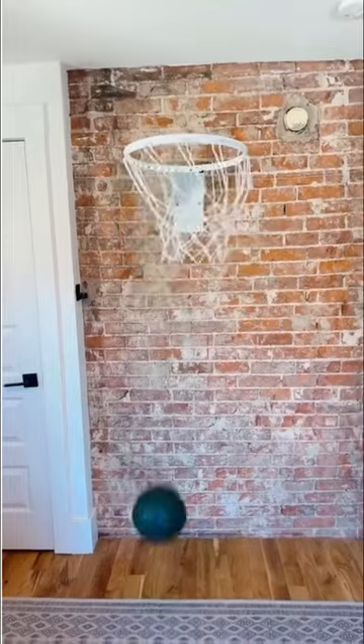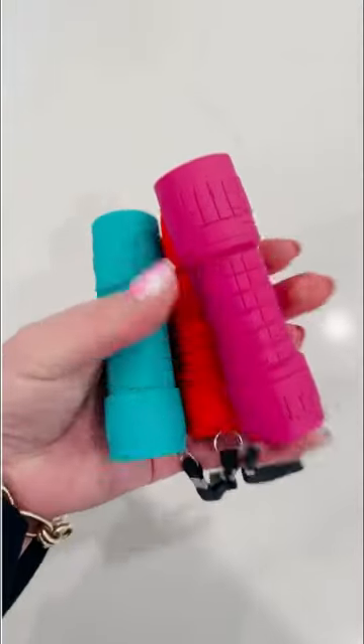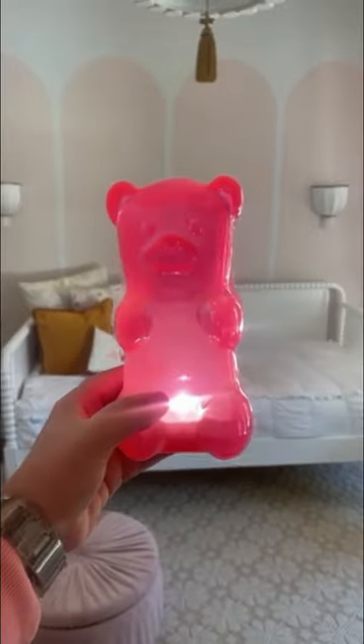Listen to how much more quiet it is! These flashlights make great stocking stuffers, and last is this super cute gummy bear nightlight. I hope you enjoy!